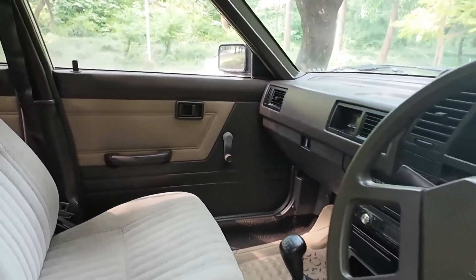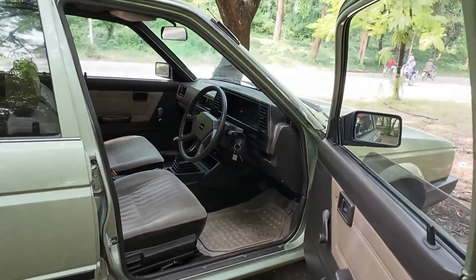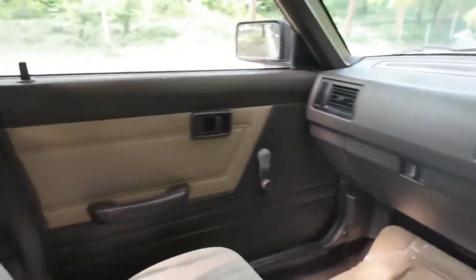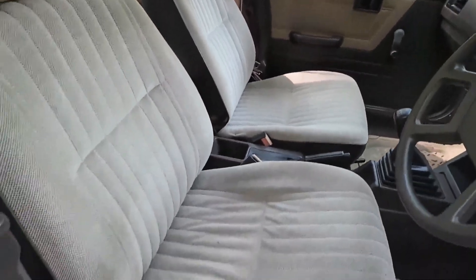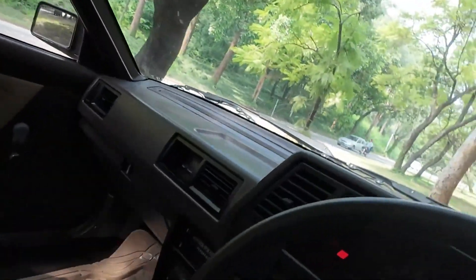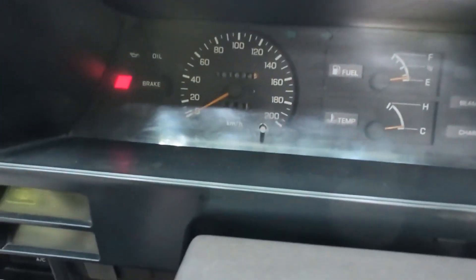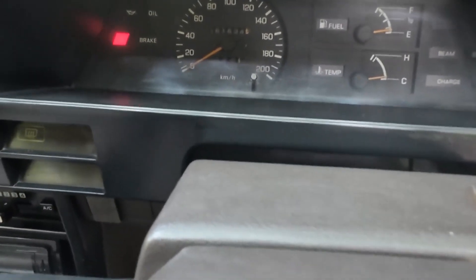This car is 37 years old, and it has a brown dashboard. This car is in full range with 24,000km on the odometer.